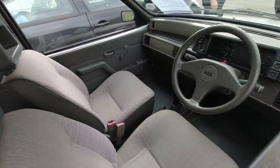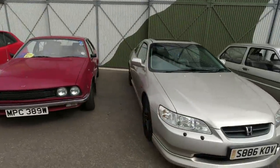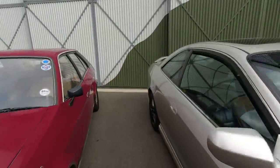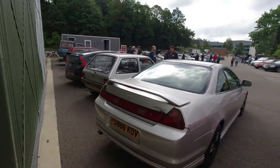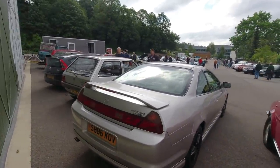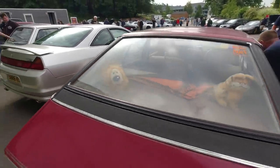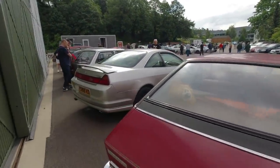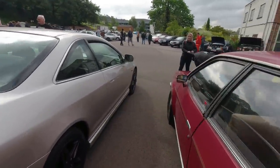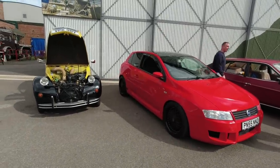A gorgeous Metro, still with the dealer plates on, looking splendid. It brings back memories — my dad had a Montego estate and the interior trim was very simple. Spinning round to a Honda Accord Coupé — unfortunately the best angle for one of these is the back; they look incredible from the rear. It's got the V6 engine as well. I could definitely have been tempted by one of these.